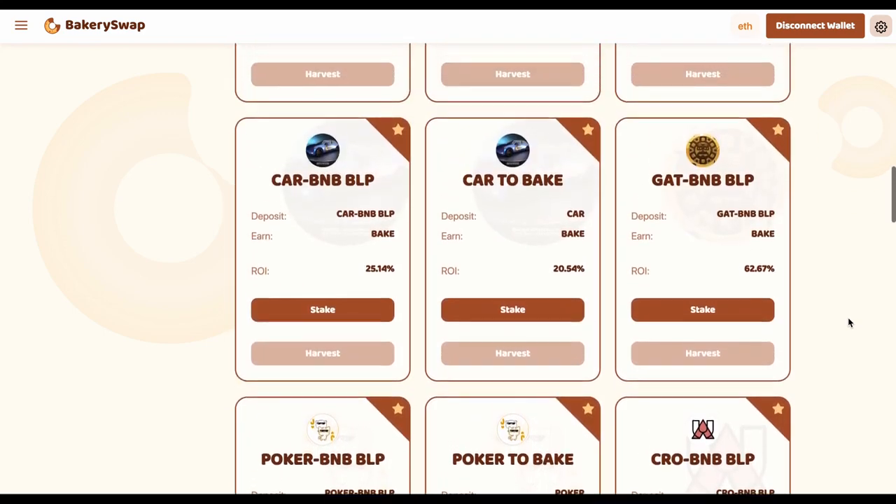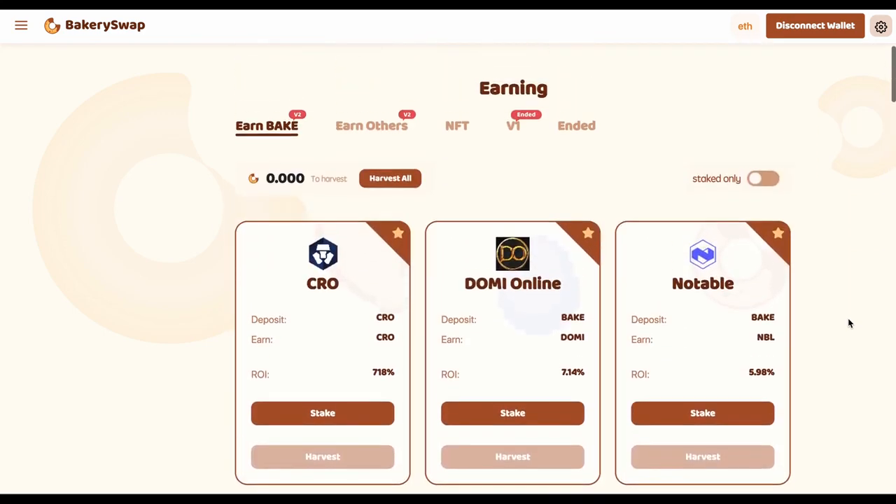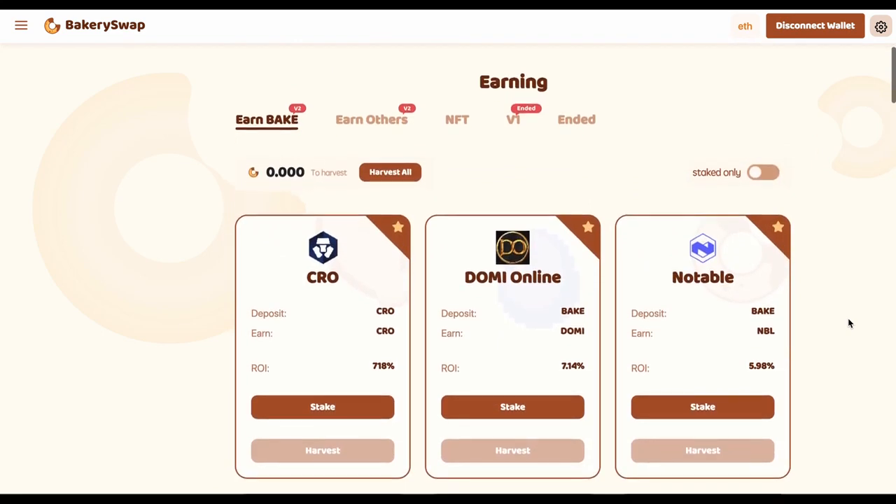Surely, the platform gives such a percentage on staking in order to get its piece of fame — and they succeeded. Every other crypto investor is already aware of this offer. I personally know people who have already staked over $100,000. By staking $100,000, an investor gets $2,000 a day. Not a bad choice of passive income, isn't it?